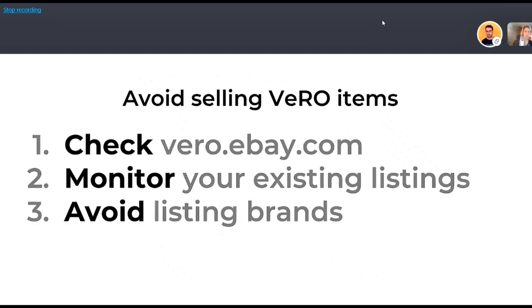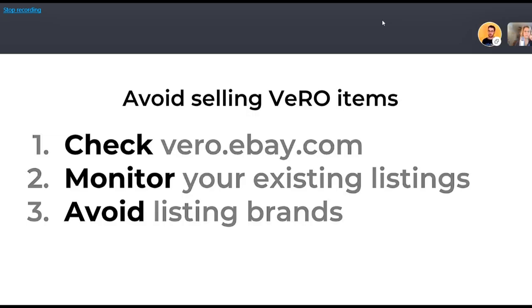If you have a thousand listings on eBay, you want to manage your risk. Once in a while, take about five percent of your items, check their brand names, and compare them to the list at vero.ebay.com — just to make sure items you published nine months ago haven't suddenly become Vero items. If it's an evergreen seller and it becomes Vero, you may want to end it on eBay to avoid the violation.